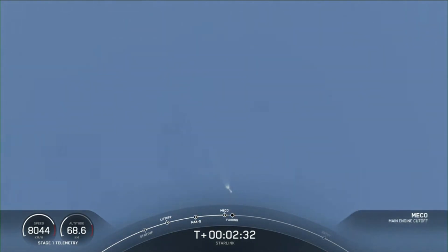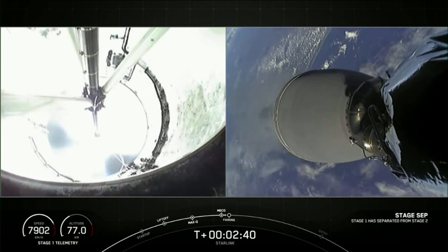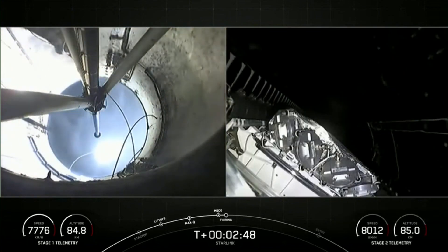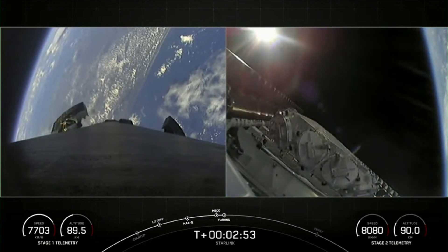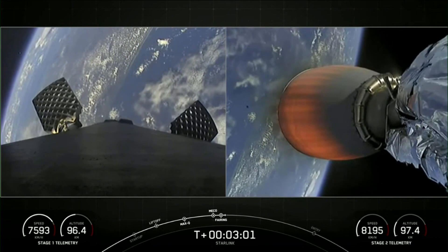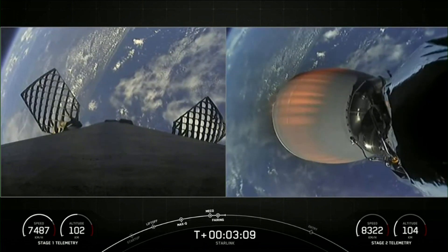Main engine cutoff. Stage separation confirmed. MVAC ignition. Fairing separation confirmed. And as you just saw on your screen, we just had main engine cutoff, or MECO, stage separation, and SES-1. On your right-hand screen you can see the MVAC engine igniting. And we did have confirmation of fairing deploy as well.